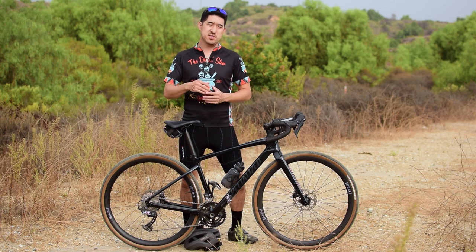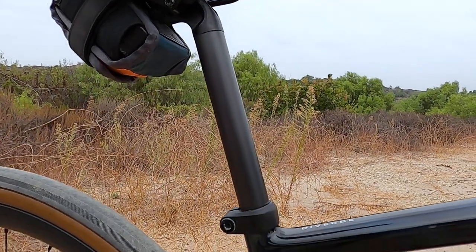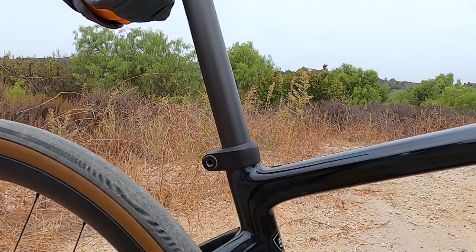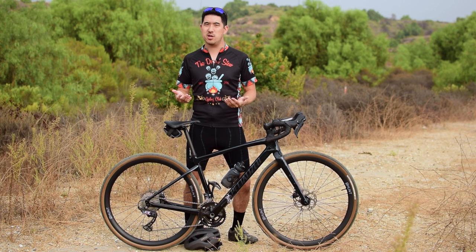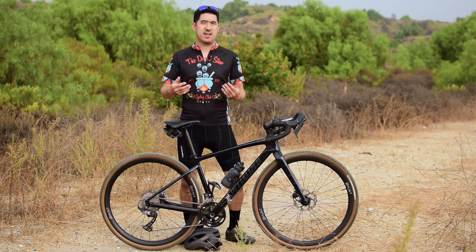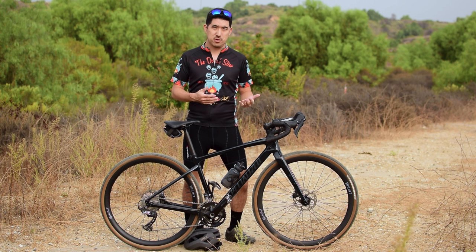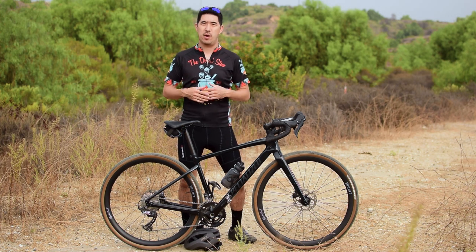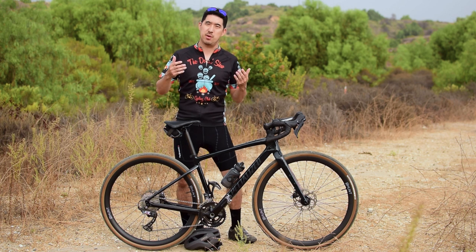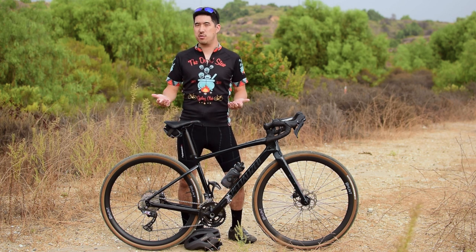Number six: this is a Sport Carbon model, which gets a standard carbon seat post. The next level up, the Comp model, gets the carbon Terra seat post, which isn't highly advertised but is supposed to offer a lot more compliance. The idea is that the additional flex in the seat post adds to the rider's comfort, and it's a $250 component when purchased separately. I haven't actually ridden on one, so I can't say how much better it really is than a regular carbon post, but it is another thing to think about.